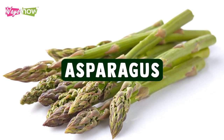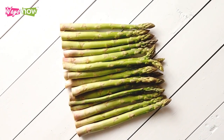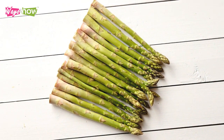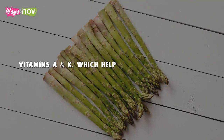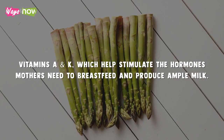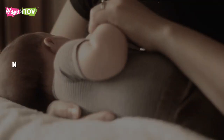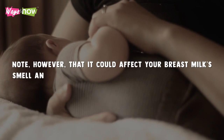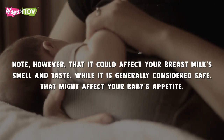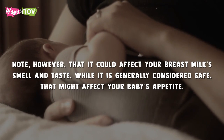3. Asparagus. Asparagus contains lots of fiber, which is essential for nursing moms. Plus, it is rich in vitamins A and K, which help stimulate the hormones mothers need to breastfeed and produce ample milk. Note, however, that it could affect your breast milk's smell and taste. While it is generally considered safe, that might affect your baby's appetite.